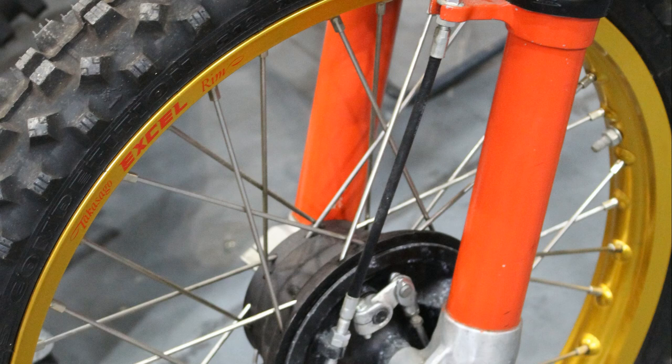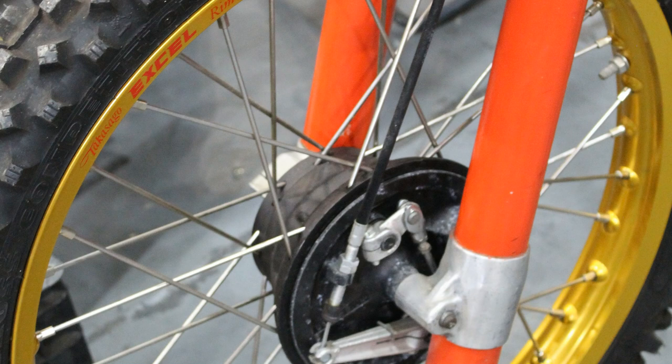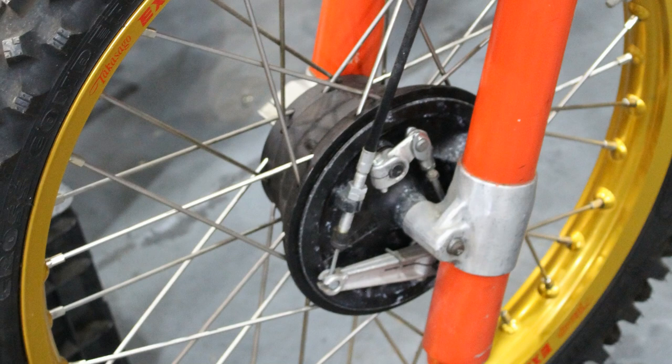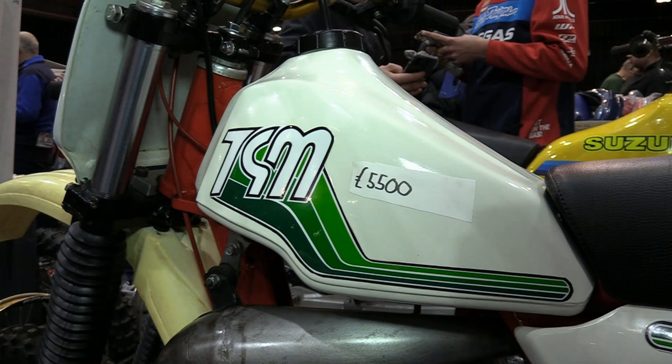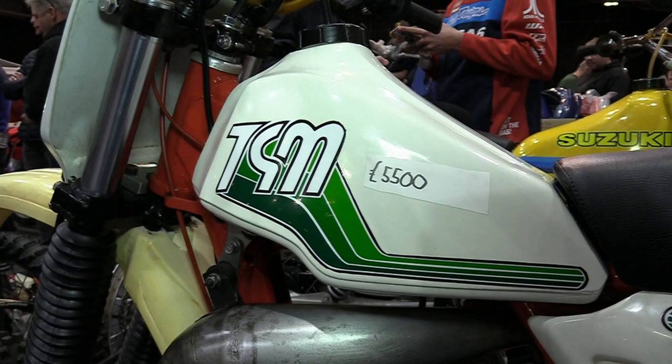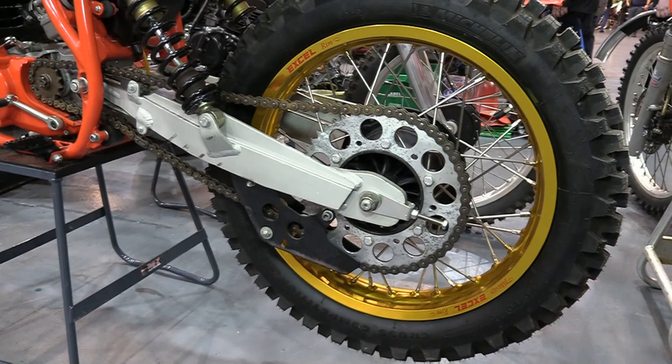I don't have any details on this particular bike and I'm not sure it's actually 100% original, but having said that it would still make quite a nice 250 twin-shock racer. It would certainly be a novelty to see one of these Italian TGMs racing on a track here in the UK, because only a handful were ever shipped over to Britain in the late 70s and 80s — most of their sales were confined to Italy itself and a few bordering countries.